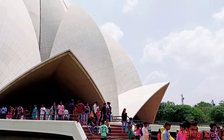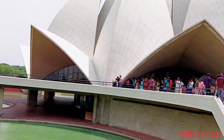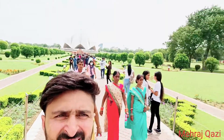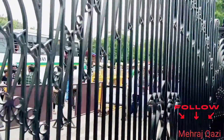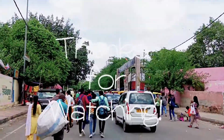Look at the center point — this is the Lotus Temple. Now let's go to the outside. This is the outside route. Look at the outside route. Bye guys, we will see you in the next video.